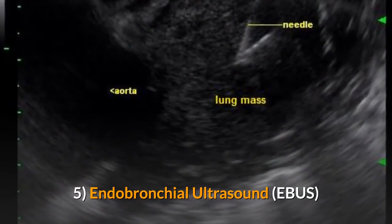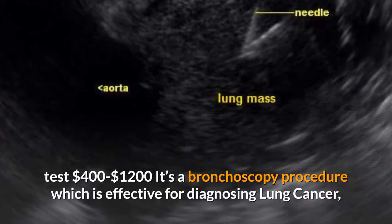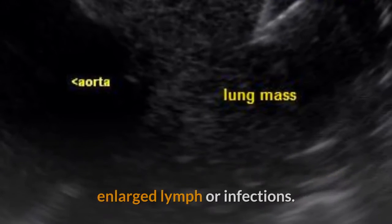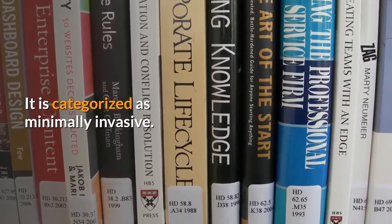Five: Endobronchial ultrasound (EBUS) test, $400 to $1,200. It is a bronchoscopy procedure which is effective for diagnosing lung cancer, enlarged lymph nodes, or infections. It is categorized as minimally invasive.